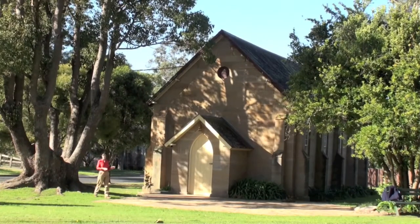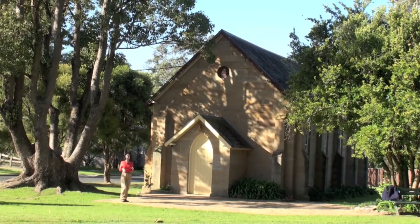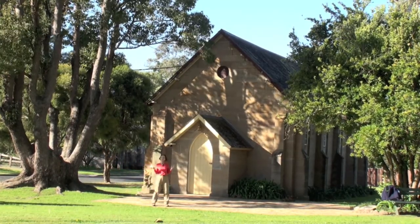Thank you so much. My pleasure. Pitt Town is just one hour's drive from Sydney and only five minutes from Windsor.